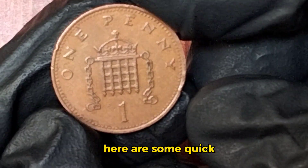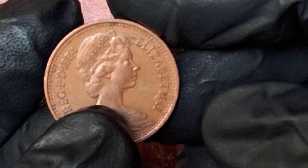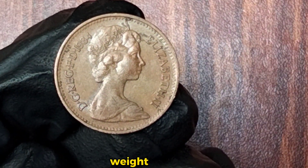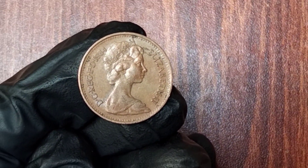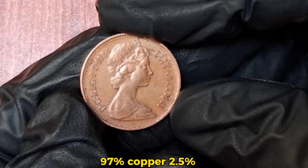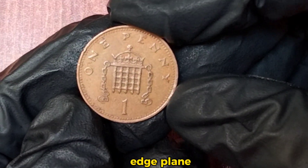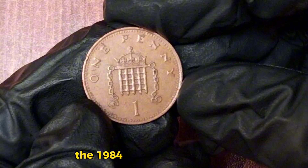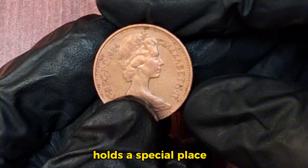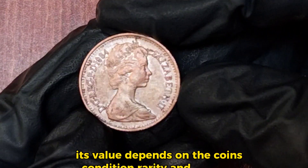Here are some quick specifications of the 1984 one penny coin: diameter 20.32 mm, weight 3.56 grams, metal composition bronze — 97% copper, 2.5% zinc, 0.5% tin — edge plain. The 1984 one penny coin, while common in circulation, holds a special place for collectors. Its value depends on the coin's condition, rarity, and demand.